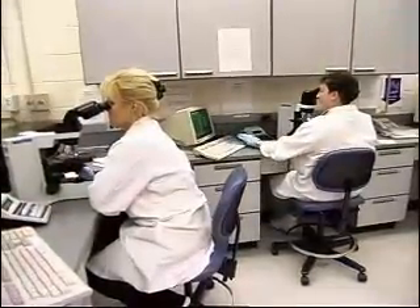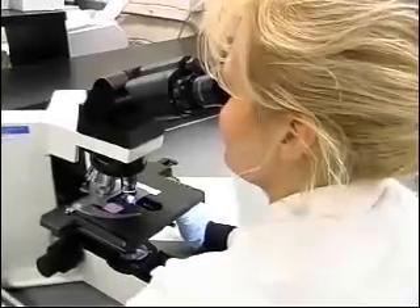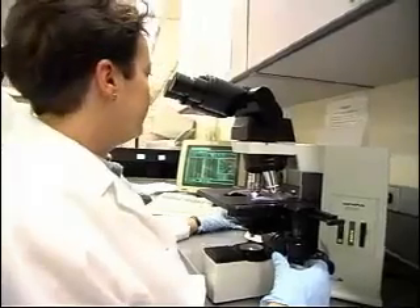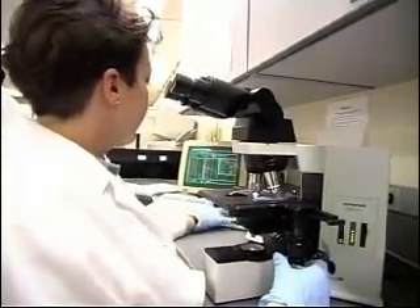Using powerful microscopes and other equipment, they look for bacteria, parasites, and abnormal cells. They also analyze blood and cholesterol levels, and type and cross-match blood samples for transfusions.